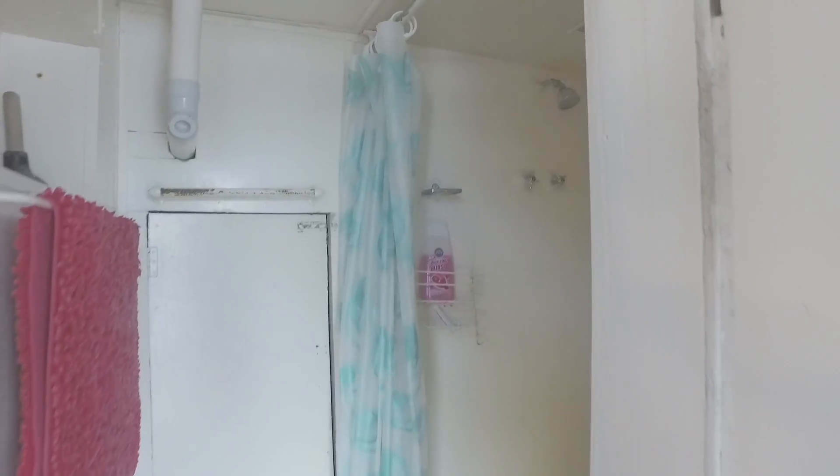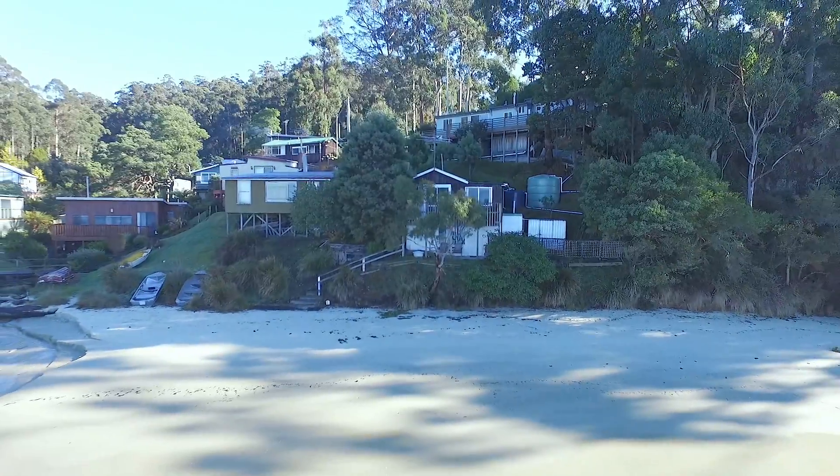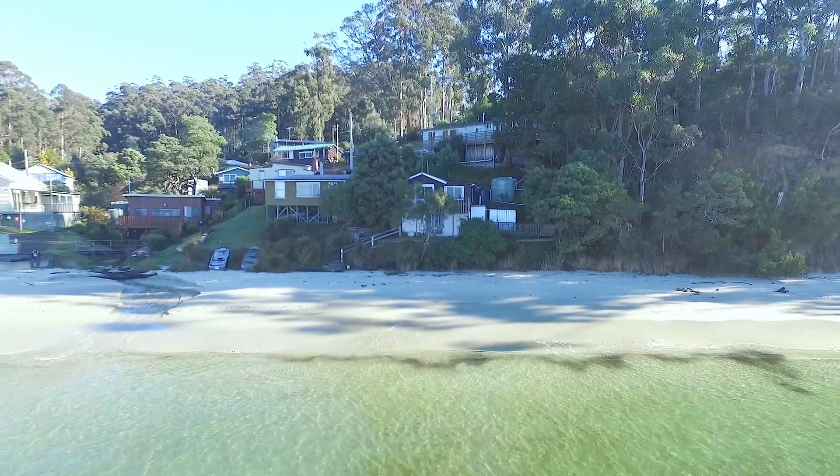There's a shower room to wash off the sand at the end of the day on the beach, and a shed for storing all your water toys. Leave it as it is, do a complete reno, or potentially continue the Airbnb — that would keep a lot of people happy.